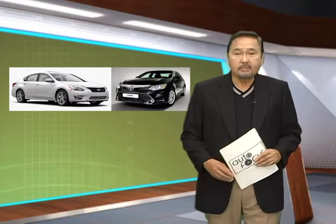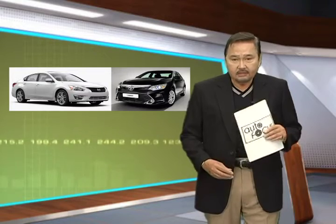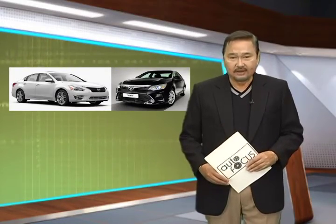While head-to-head comparisons of vehicles help a lot in deciding between or among the many choices one can find in auto segments, it must be said that it always pays to personally check out vehicles at showrooms, or better yet, to get test drives.